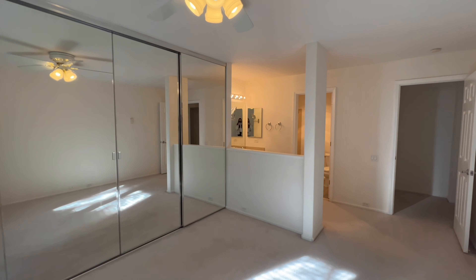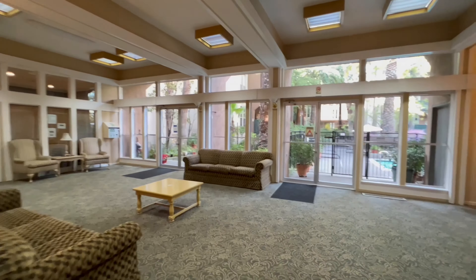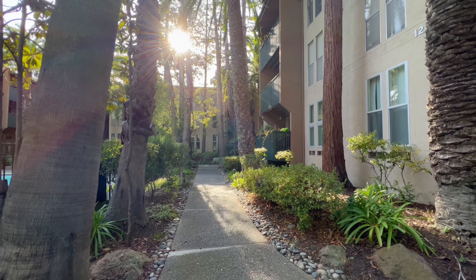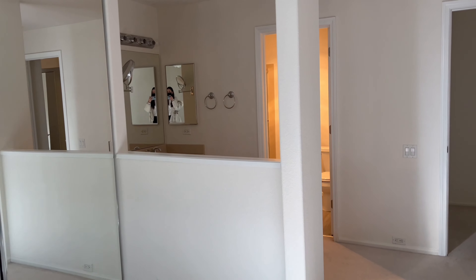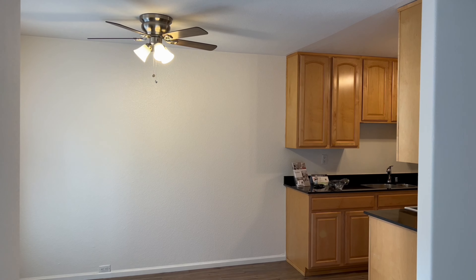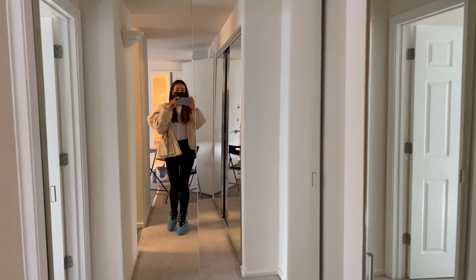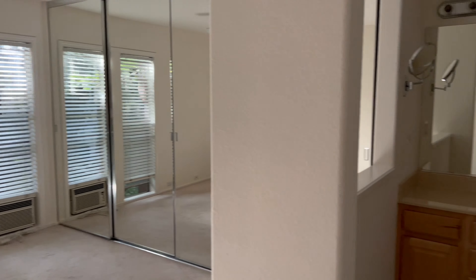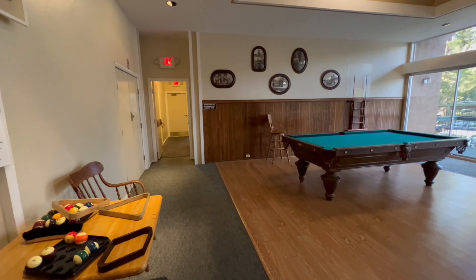Just listed: a beautiful two-bedroom, two full-bathroom condo in a very desirable place in Walnut Creek. The layout is beautiful. The condo is on the second floor, so it doesn't get very hot during the summer, which is perfect, and it's not that cold during the winter, which is perfect too.